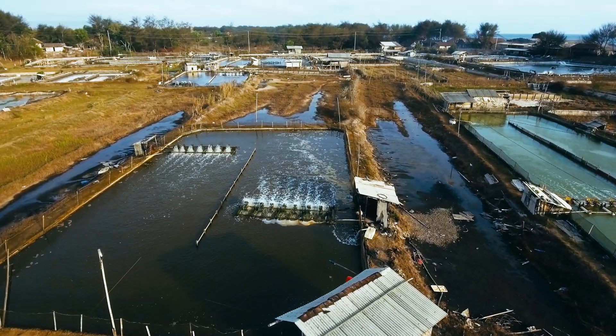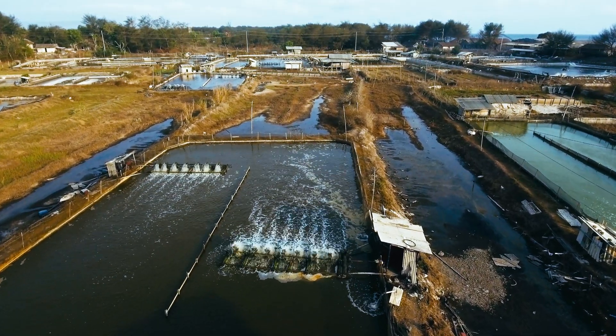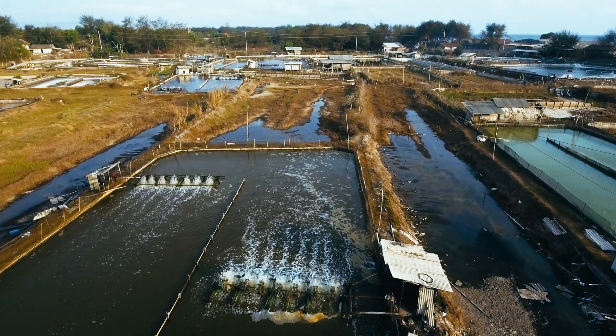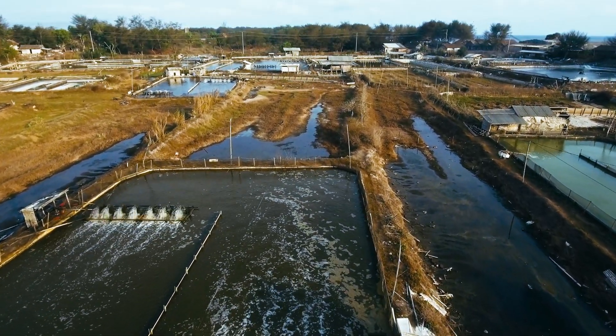Most shrimp farms just discharge the waste, and that's a problem because that shrimp waste is actually free fertilizer — nitrogen, phosphate — that you're just discarding out of your farm. When I go to shrimp farmers, I say: you spend money on your water treatment system; I can show you how to make money with your water treatment system.